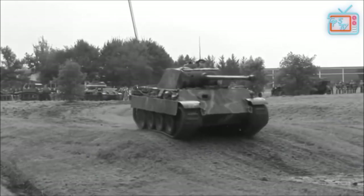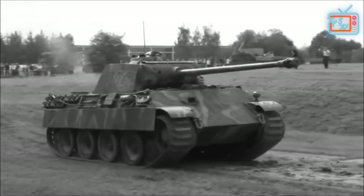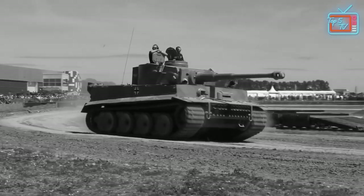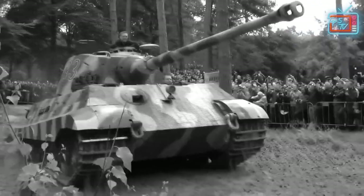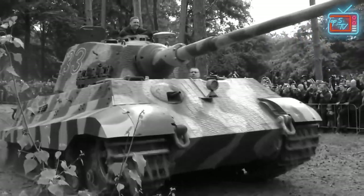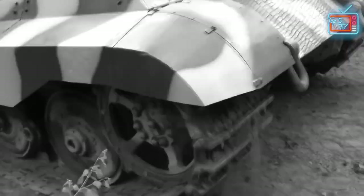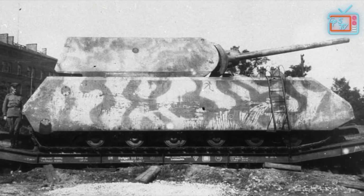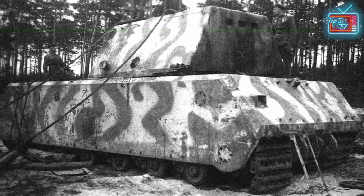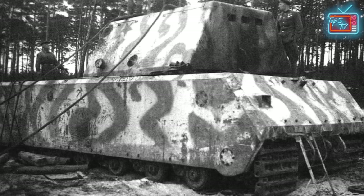The Maus was supposed to be the tank to stop all tanks — Hitler's ultimate super-heavy tank that nobody could stop. Though not many agreed that a super-heavy tank was needed, Hitler still ordered its creation. Armed with a 128mm gun, the Maus could knock out most tanks on the battlefield at any given time, and featured armor 244mm thick, capable of repelling most attacks from opposing tanks.